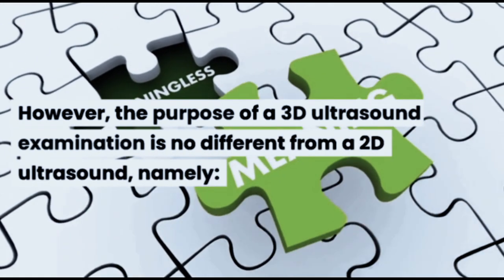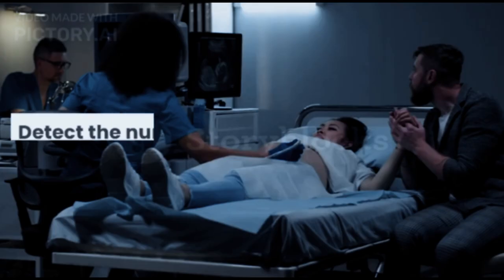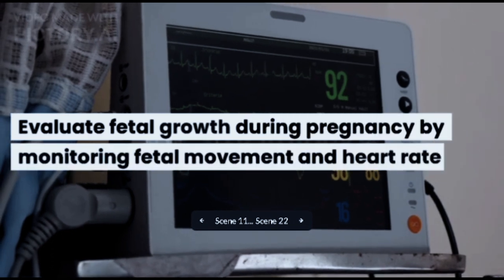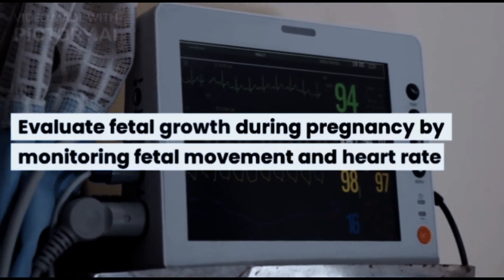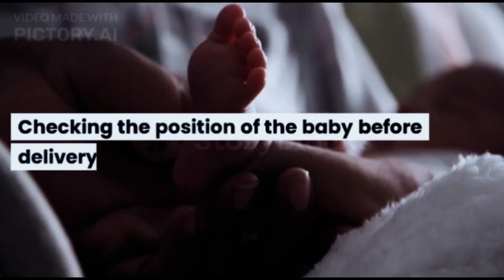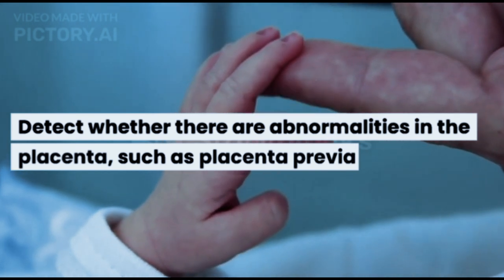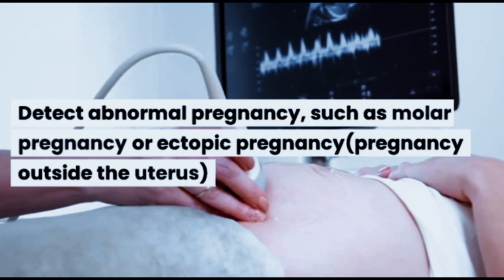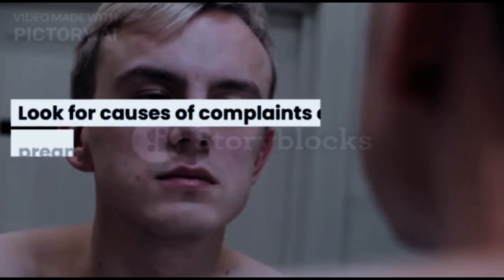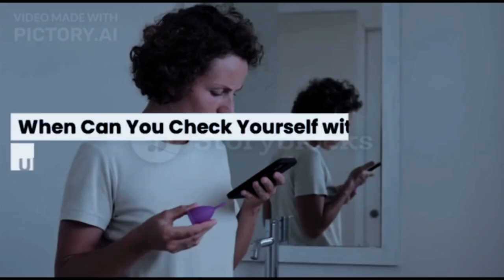The purpose of a 3D ultrasound examination is no different from a 2D ultrasound: to determine gestational age, detect the number of fetuses in the womb or detect multiple pregnancies, evaluate fetal growth during pregnancy by monitoring fetal movement and heart rate, evaluate the condition of the placenta and amniotic fluid, check the position of the baby before delivery, detect abnormalities in the placenta such as placenta previa, detect abnormal pregnancies such as molar pregnancy or ectopic pregnancy, and look for causes of complaints during pregnancy such as vaginal bleeding or abdominal pain.